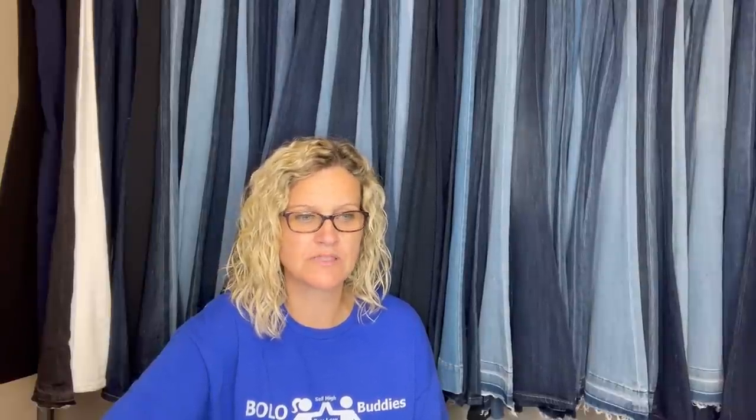Sold for full asking price in 30 minutes. Paid three dollars — it is a vintage, very rare Applause WWF 1988 realistic white Arctic fox stuffed plush toy. Stuffed animals can definitely be a BOLO. I currently have a group challenge going: share your best plush BOLO — a video is coming out this month from group members sharing their best plush finds. Make sure you're subscribed!